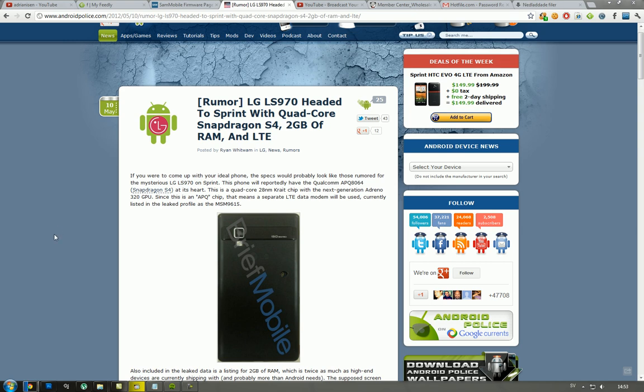It seems like it could be coming with the code name LG LC 970 to the Sprint carrier in the States, and we now know some more specs. Of course, this is only rumors, but still, if these specs are real, it's kind of crazy. In that video on the Optimus LTE 2, I was speculating that they could use some kind of a Snapdragon S4 quad-core, which basically would make it twice as fast as the HTC One S, or have twice as much power, because the HTC One S is running on a dual-core Snapdragon S4 chipset.